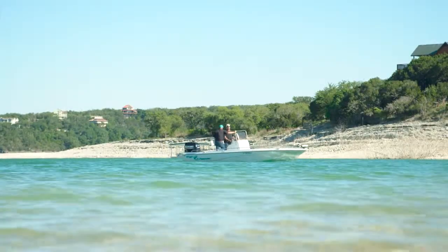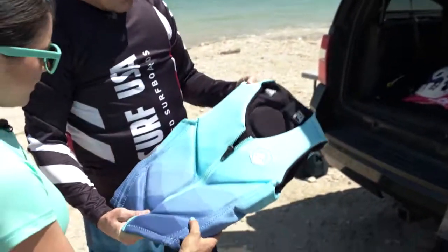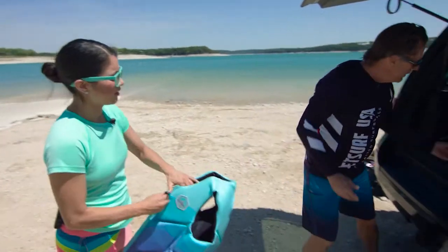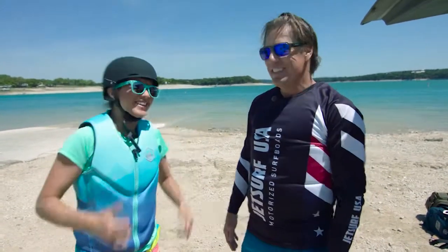Let's go do it! So what's the first step we need to take? As in any sport, safety first, AC. Let me show you a couple things. First is a life jacket, and since it's an adventure sport, a helmet is really good. You are set up and ready to go. Let's do this.